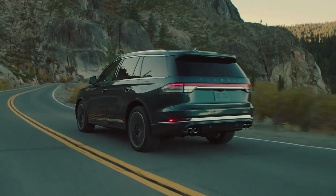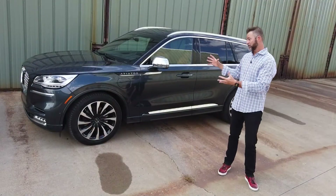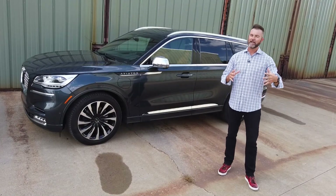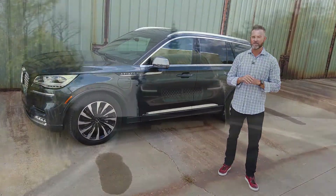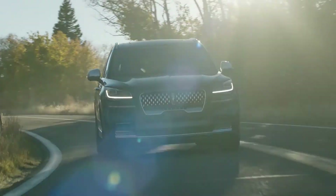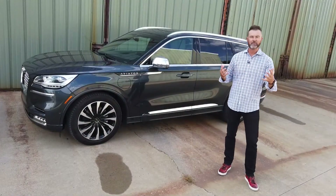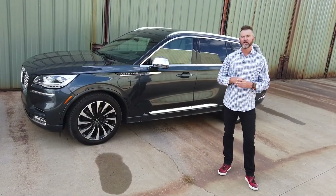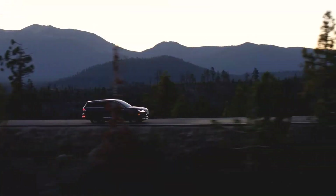Starting price for the Lincoln Aviator for the base version is right around $51,000. Now, this one that we tested right here is the Aviator Black Label, so it's their top of the line, and it starts right around $77,000. But the good news is, if you want to get into a luxury SUV, incentives right now are available by all of the automakers. This one right here, you can get into a lease payment on it somewhere between $600 and $800. I'm Mike Caudill.